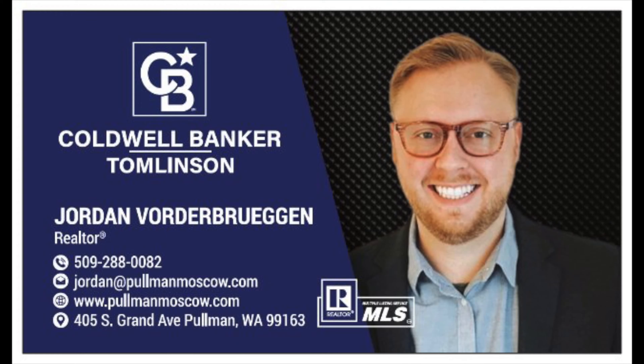If you'd like to see this home or any home in the area, feel free to give me a call or send me a text. I'd love to show you in person or via Zoom. Be well and stay safe.